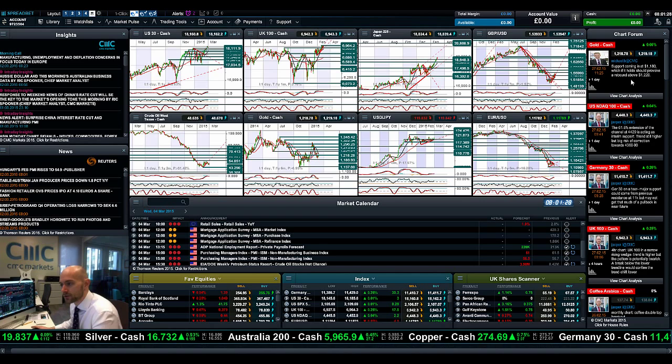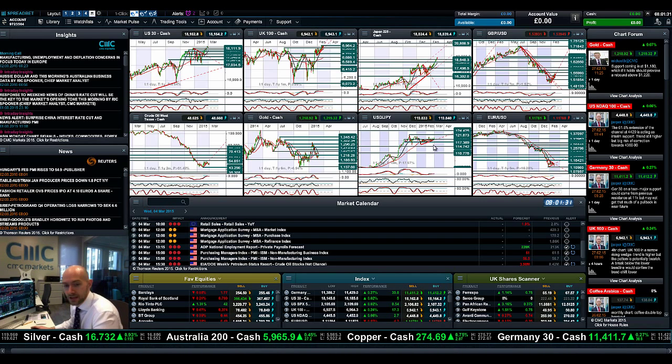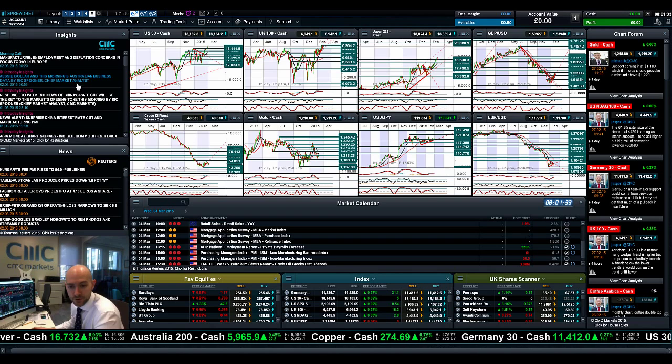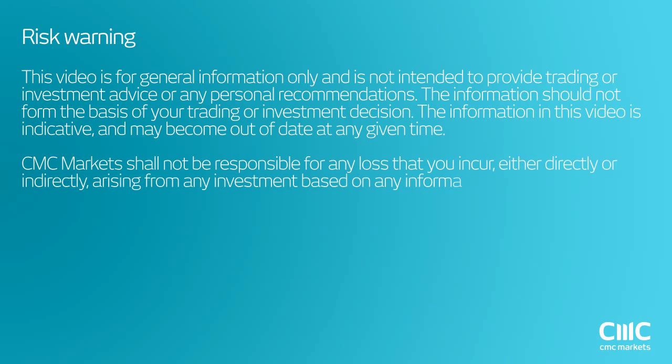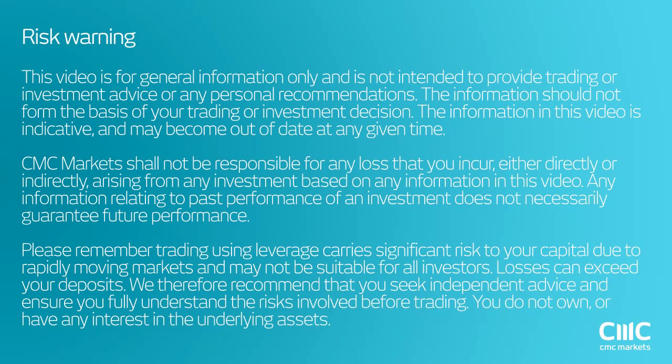Keep your eye on the chart forum as ever for more trade setups from our global analyst team. Make insights part of your layout going forward, and join me again tomorrow to find out what happened next. Thank you.